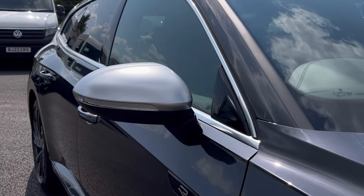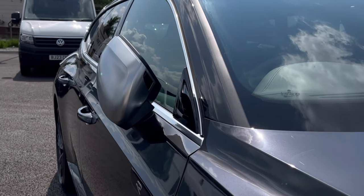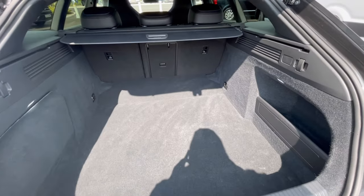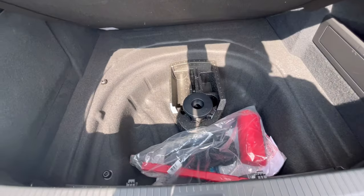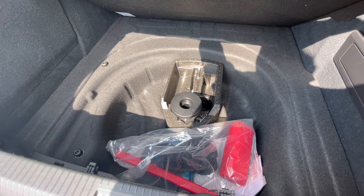The power folding wing mirrors fold in to provide extra safety to the vehicle, ensuring we minimise the risk of damaging them in any way. As we access the boot, you'll notice we do have a fantastic and spacious boot size — large enough for fixed-flight suitcases, shopping bags, or even a pram. We also have additional storage space underneath for a spare wheel.